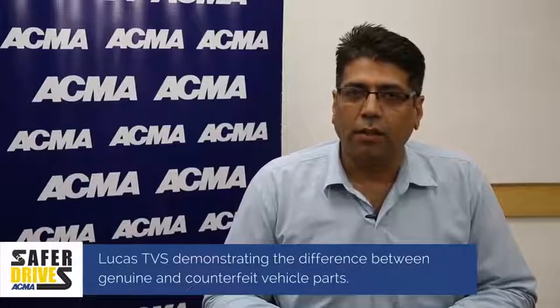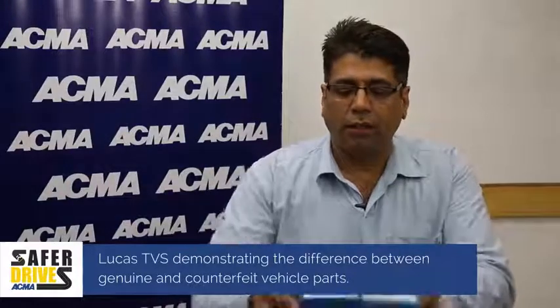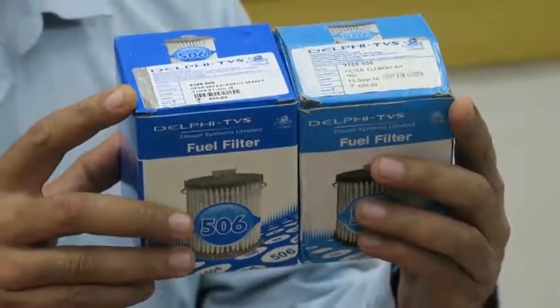Here we are actually displaying genuine and counterfeit parts. For example, this is a fuel filter for a CR system. You can clearly see the color coding of the packaging — there is a visible difference between the original and the counterfeit.